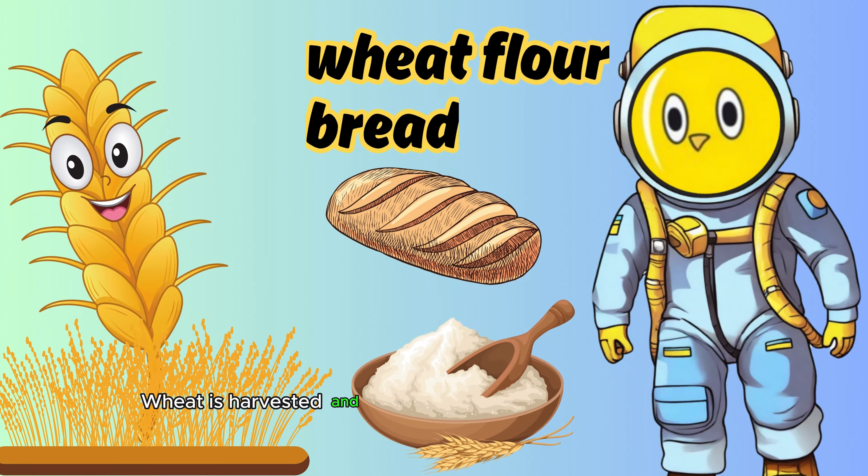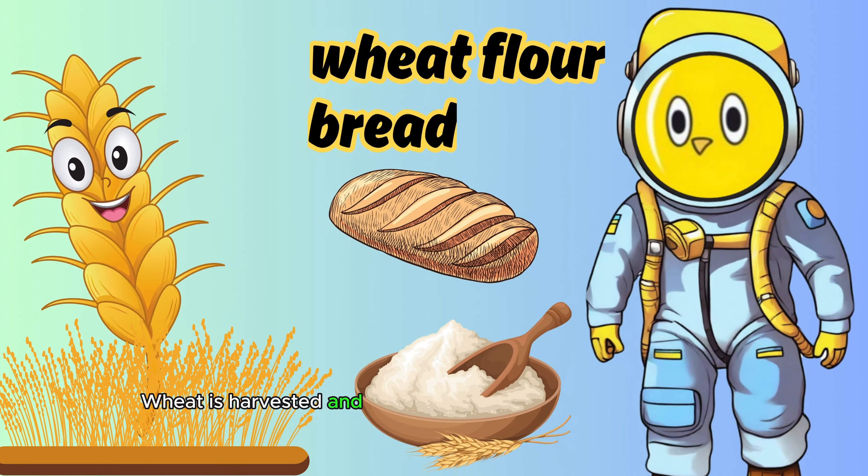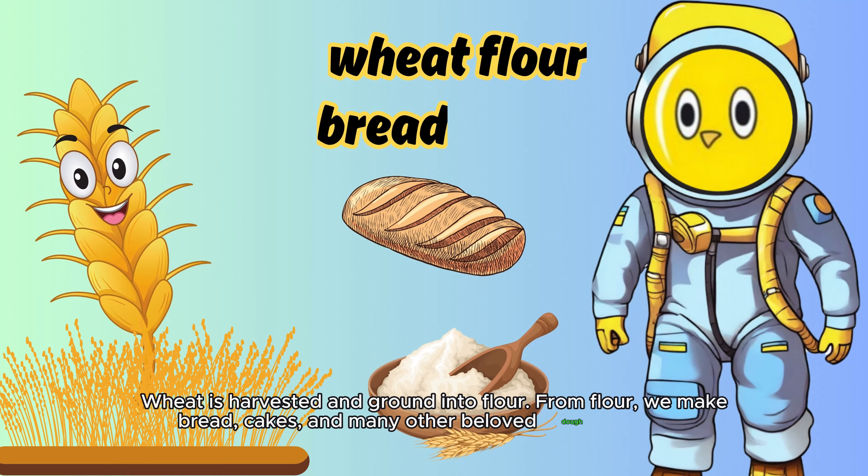Wheat is harvested and ground into flour. From flour, we make bread, cakes, and many other beloved dough products.